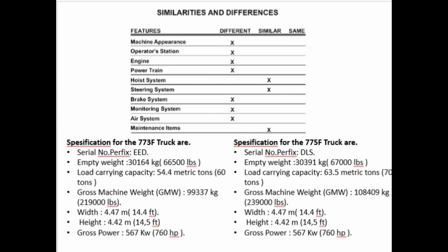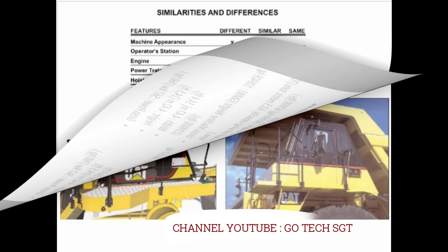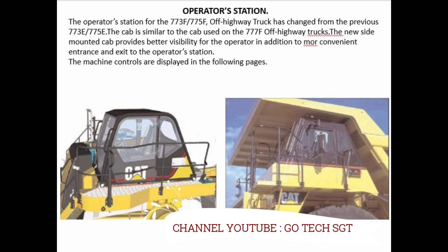Gross power 567 kW (760 horsepower). Specifications for the 775F truck are: Serial number prefix DLS, empty weight 30,391 kg (67,000 pounds), load carrying capacity 63.5 metric tons (70 tons), gross machine weight (GMW) 108,409 kg (239,000 pounds), width 4.47 meters (14.4 feet), height 4.42 meters (14.5 feet), gross power 567 kW (760 horsepower). Operator's station: for the 773F.